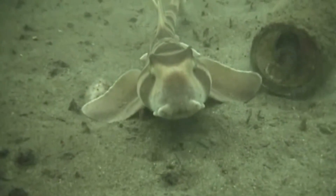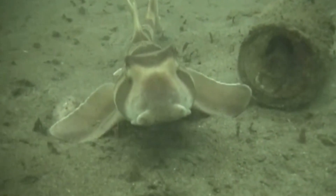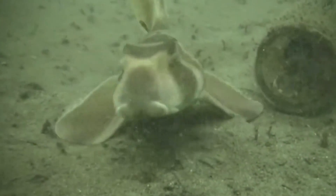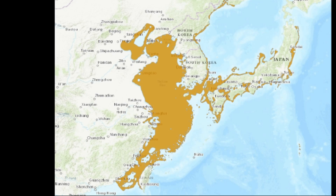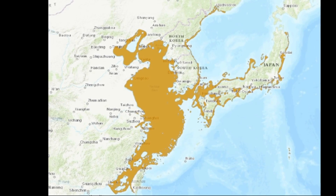The Japanese bullhead shark is a small, bottom-dwelling shark that can be found in the temperate and tropical waters of the northwest Pacific Ocean, from Japan to Korea, China, and Taiwan.